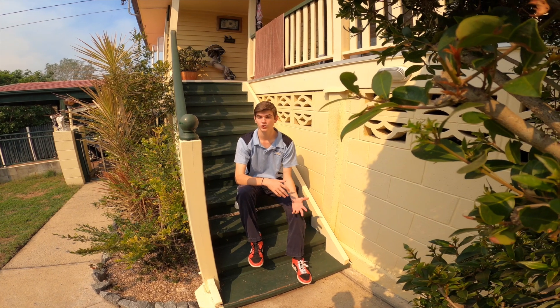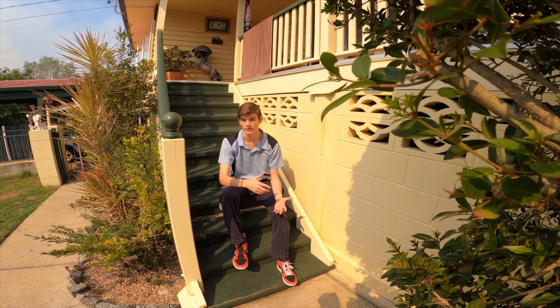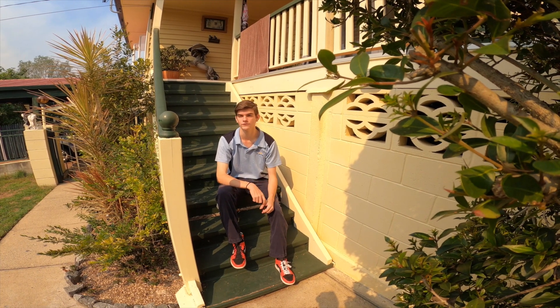Today's video is going to be about everything you need to know to make your dog comfortable in the car. For some of you, your dogs may get sick or anxious while in the car. For others, you may have never put your dog in the car at all. Here are a few tips to help your dog feel comfortable.